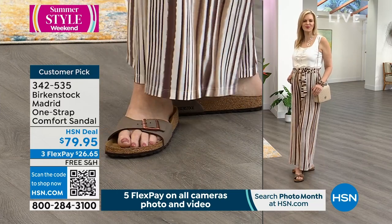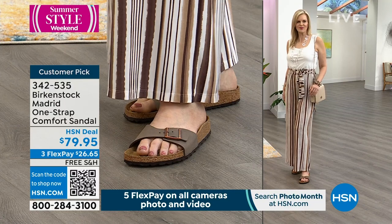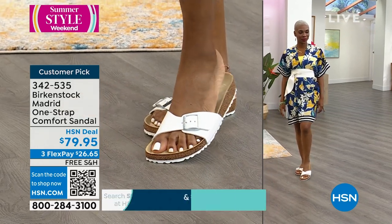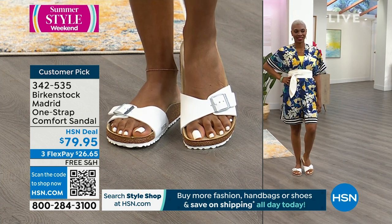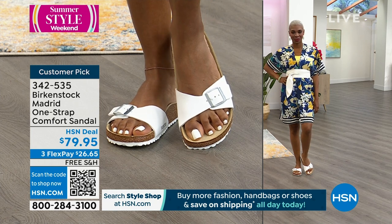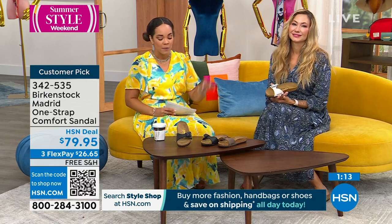It's dual sizing — five, five and a half is the same size all the way up to eleven, eleven and a half. We do free exchanges — if you want to switch out the size or even the color, we'll cover shipping and handling on both sides. This is a really great price point to dive into Birkenstocks at $79.95, but utilize that FlexPay. $26.65 — there's no interest. Three colors — black, mocha which is limited to a little more than a hundred, and white. 342535 is the item number.